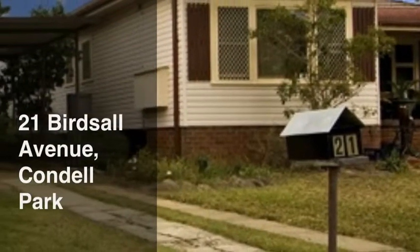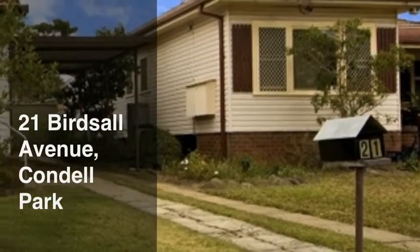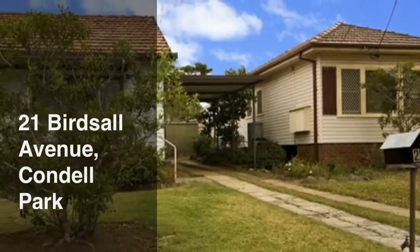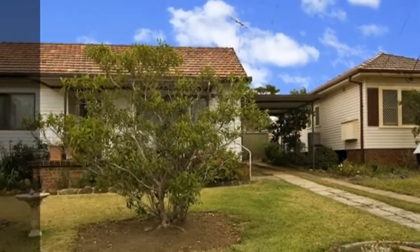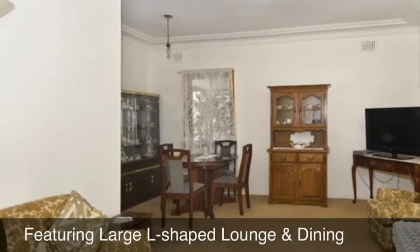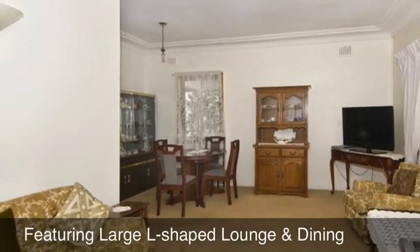Century 21 Innovative Realty has listed this unbelievable home with unlimited potential. The home boasts three spacious bedrooms and a large L-shaped lounge and dining area.